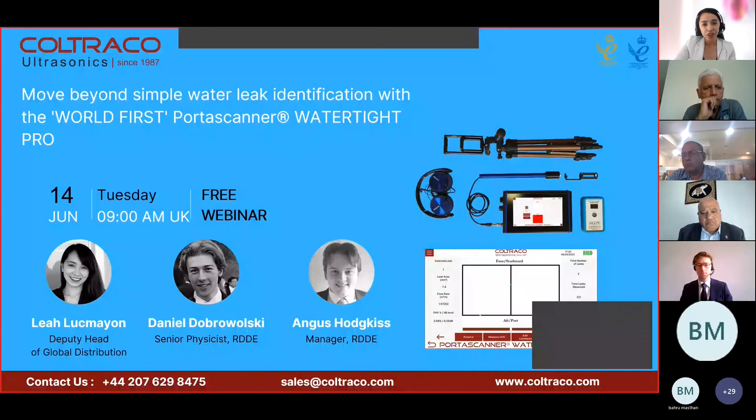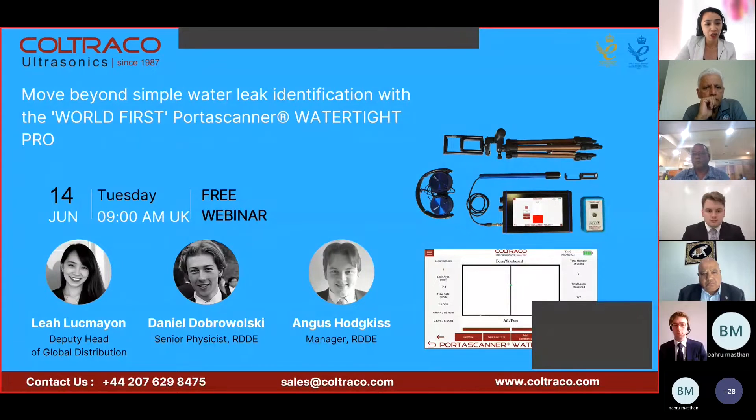Welcome to the introduction of the world's first Portascanner WaterTight Pro, which is the result of our research and our commitment to excellence. I am Lea Lukmayen, the Deputy Head of Global Distribution at Coltraco Ultrasonics, and I am joined by my colleagues Daniel Dobrowolski, a senior physicist, and Mr. Angus Hodgkiss, the manager of RDDE.